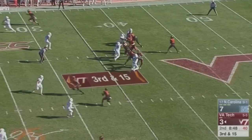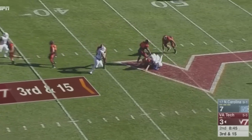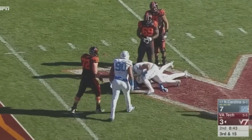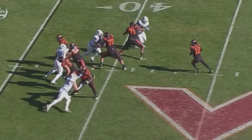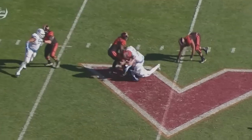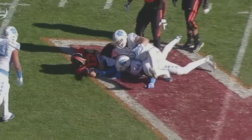Third and 15 — Carolina rushes just four at Brewer and they're going to get to him. Brewer down on the ground at the 43. Tyler Powell and Junior Nanconde, the two Tar Heels who were able to sandwich Brewer.